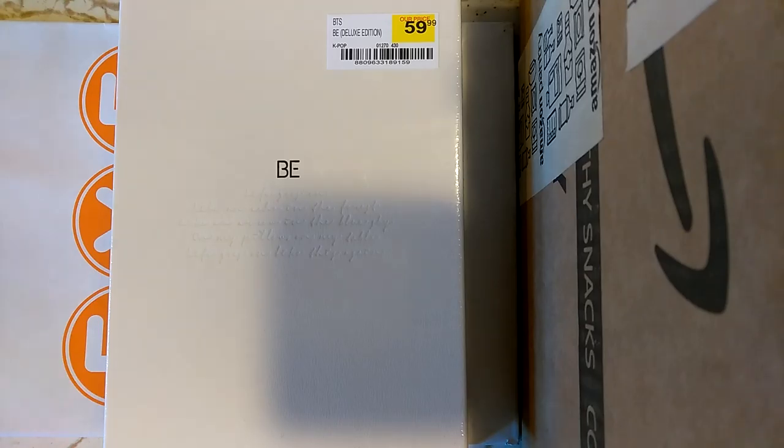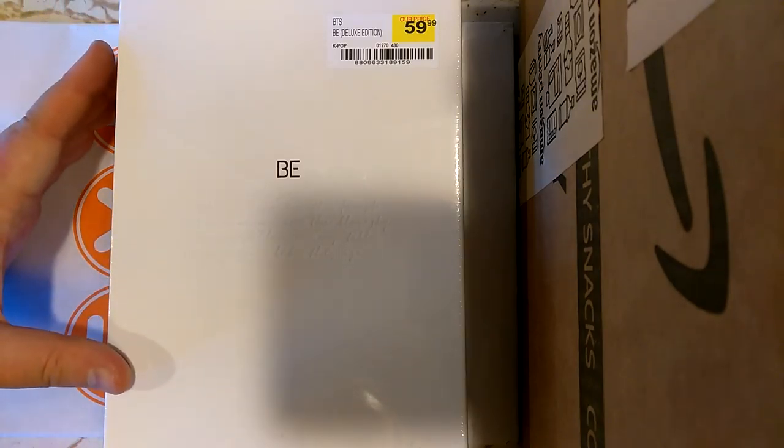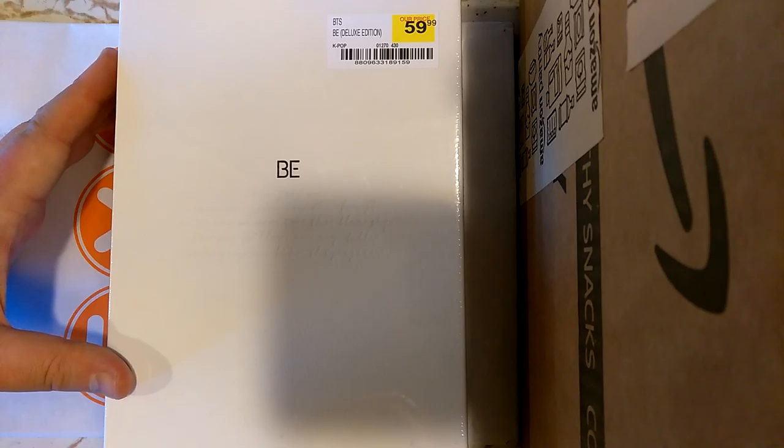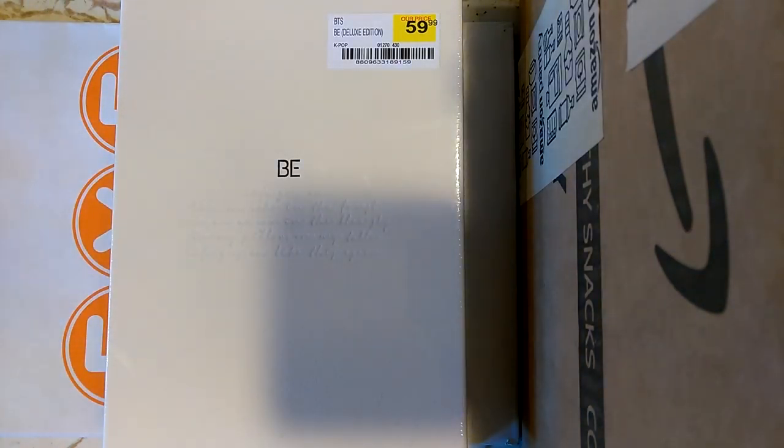There are only the deluxe version and the essential version coming, whereas like the previous five or six albums by BTS have all had like four or five versions, which is kind of ridiculous. This one costs more, but you only get the one version, and then there's the other version, so that'll only be two.